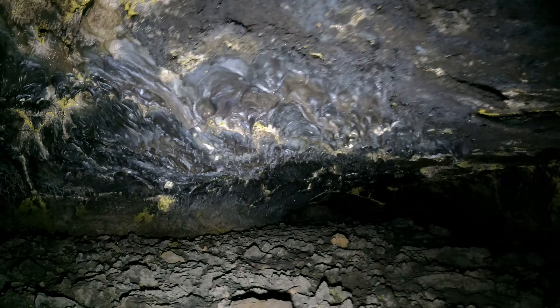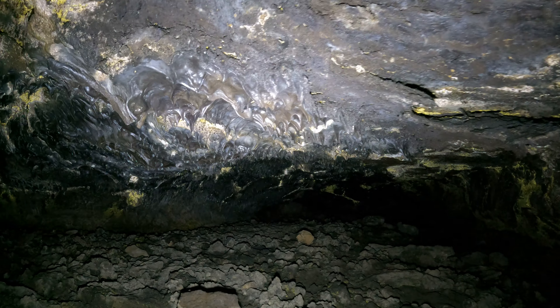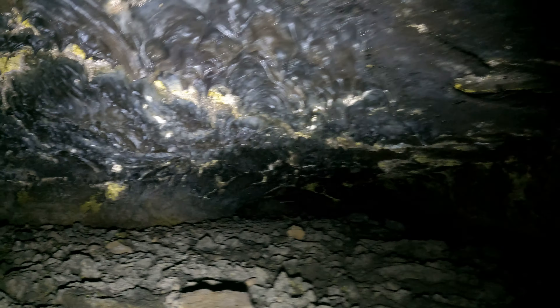I'm at Lava Beds National Monument. I'm in Catacombs Cave, also known as the Catacombs. It's the largest — or longest — cave in this place. It's got over 6,000 feet of passage.